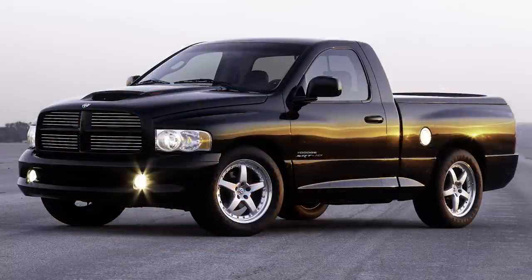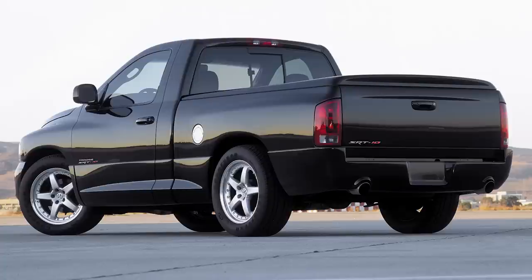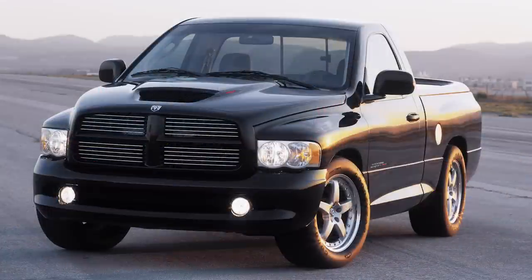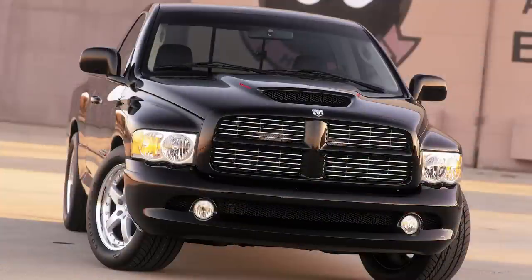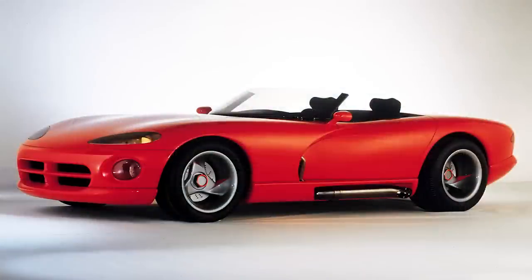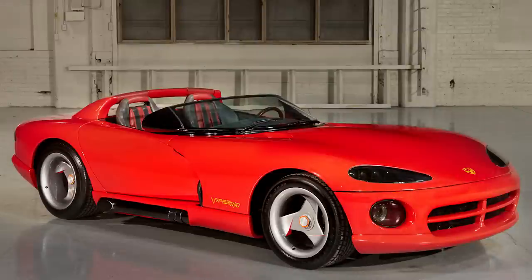Early in January of 2002, Dodge would introduce the Ram SRT10 concept at the North American International Auto Show. Without getting into too many details, the early origins of SRT started way back in 1989 as Team Viper, where Chrysler had selected 85 engineers for the development and production of the first-gen Viper.